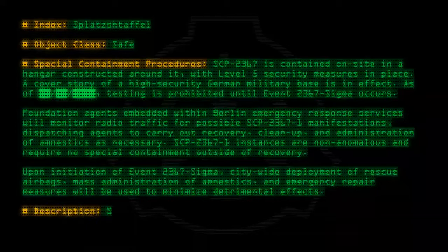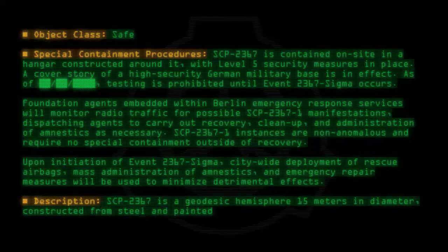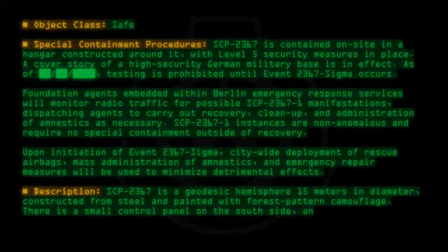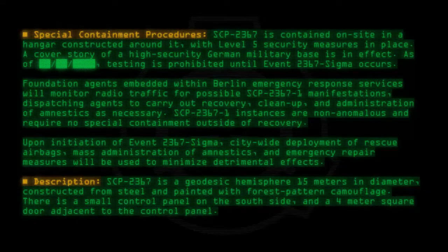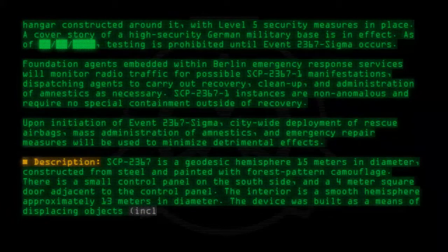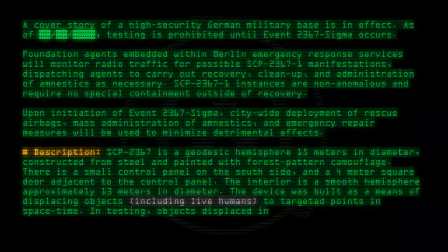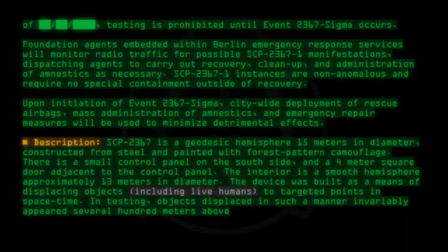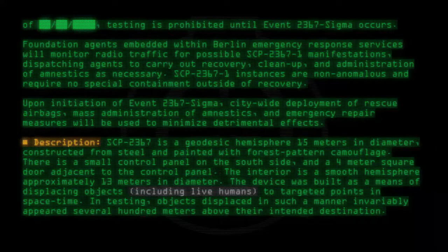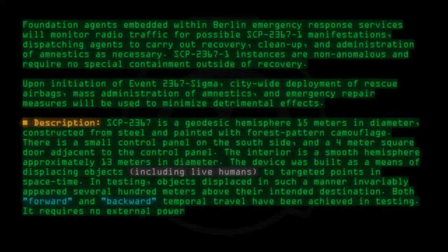Description: SCP-2367 is a geodesic hemisphere 15 meters in diameter, constructed from steel and painted with forest-green camouflage. There is a small control panel on the south side and a 4-meter square door adjacent to the control panel. The interior is a smooth hemisphere approximately 13 meters in diameter. The device was built as a means of displacing objects, including live humans, to targeted points in space-time. In testing, objects displaced in such a manner invariably appeared several hundred meters above their intended destination. Both forward and backward temporal travel have been achieved in testing. It requires no external power to operate.